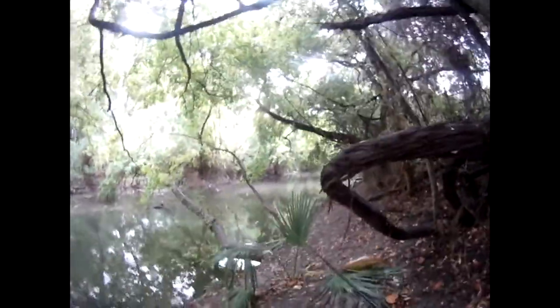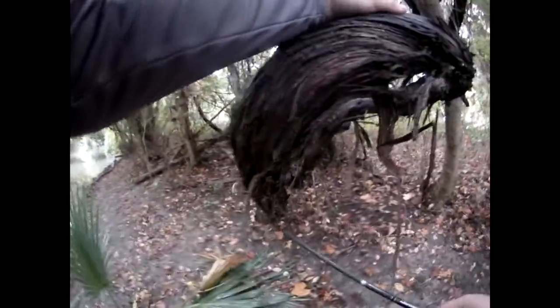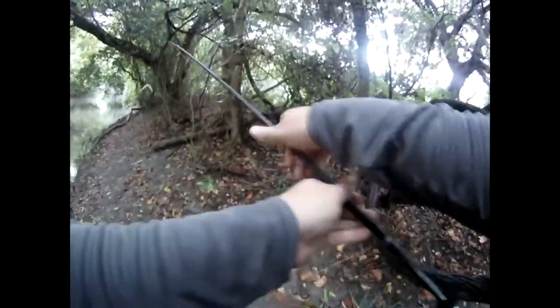I almost went in — mud. It's a little steep over here. I'm trying not to lose my footing so I'm losing my lure instead. Getting stuck.